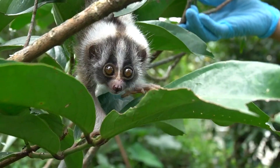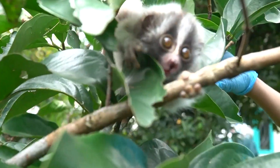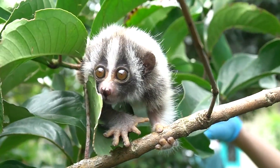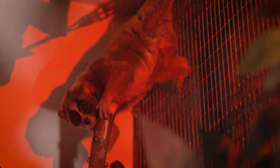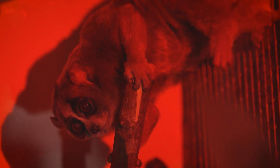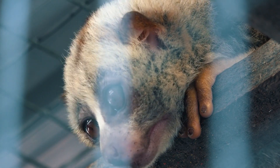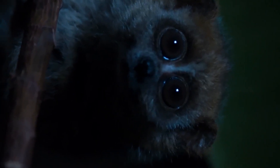Meet the Slow Loras: the animal kingdom's nighttime ninjas. While day creatures take a backseat, these small and sly primates shine as nocturnal experts. Consider a creature that has been perfectly adapted for the night shift, with large, expressive eyes that transform the darkest hours into their own well-lit playground. These wide-eyed wonders effortlessly navigate the darkness, making the most of their nighttime prowess.